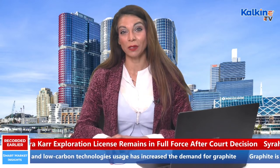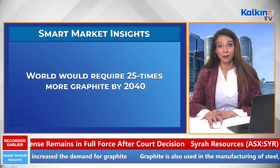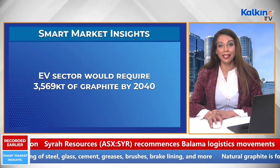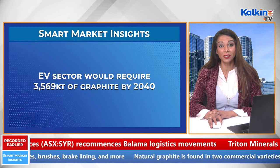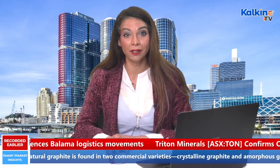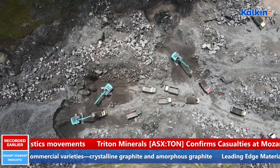As per estimates made by the International Energy Agency, the world would require 25 times more graphite by 2040 compared to its 2020 levels in order to drive sustainable development. The EV sector would alone require 3,569 kilotons of graphite by 2040 relative to 140 kilotons in 2020, recording a growth of more than 460 times.